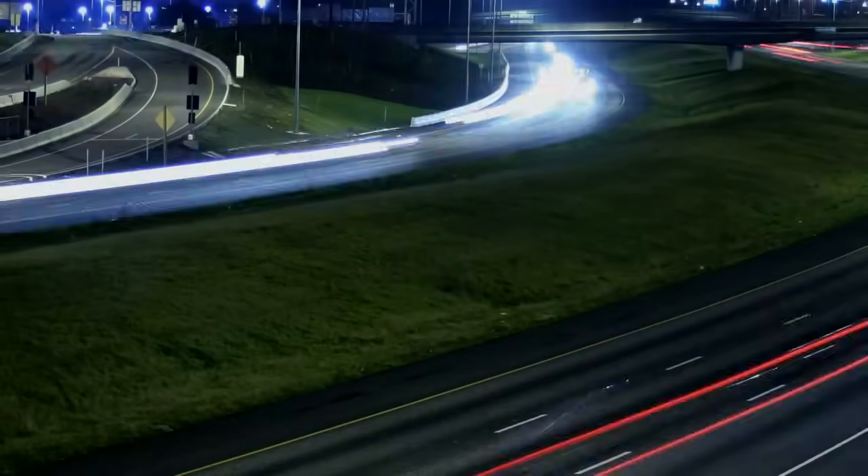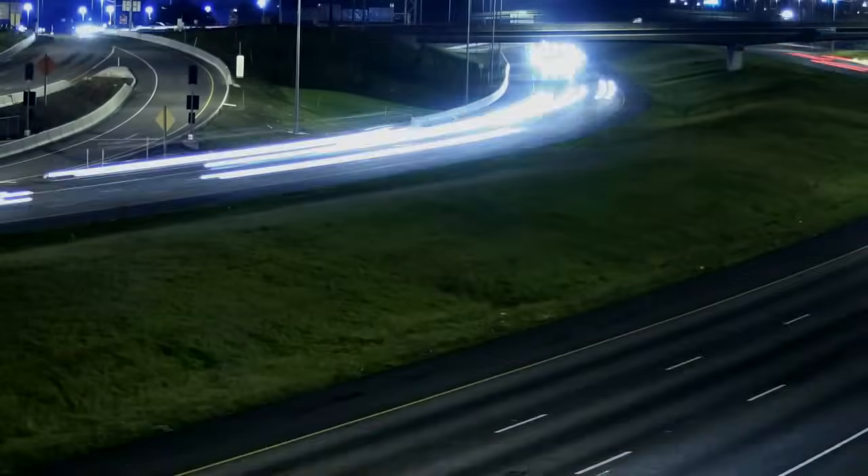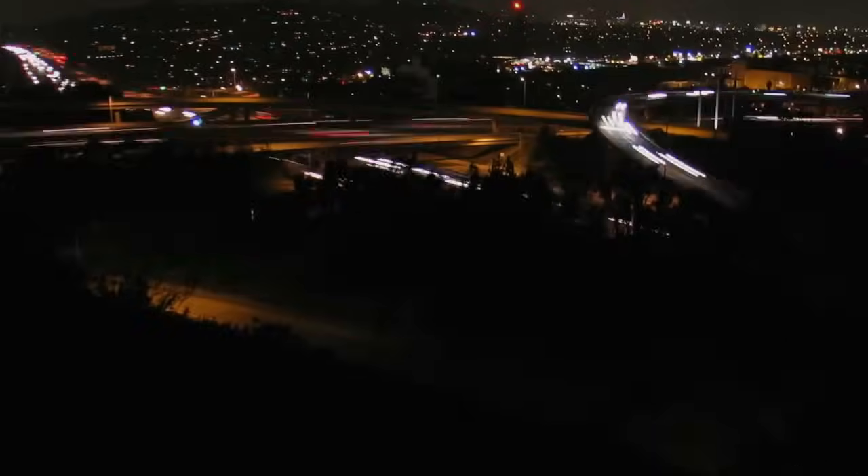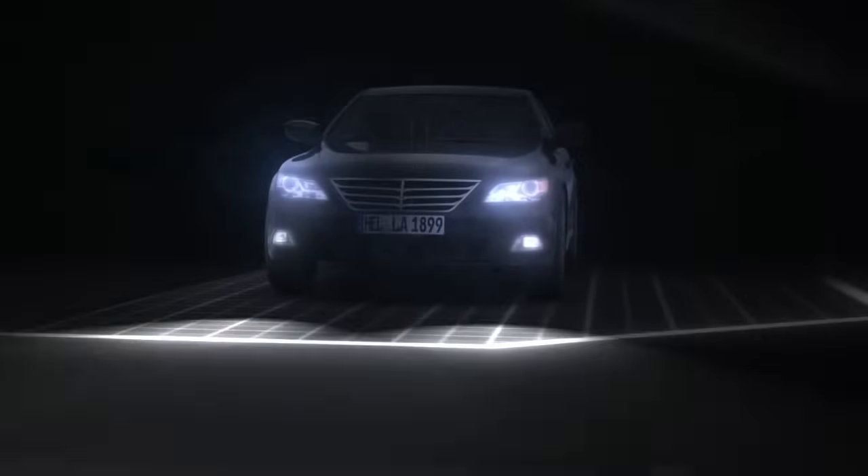Today's lighting systems intelligently adjust to the driving conditions and environment. Hella is the optimal partner when it comes to safety and comfort. The adaptive front lighting system comprises predefined light distributions. The adjustment of the light distribution depends on speed, road and weather conditions.